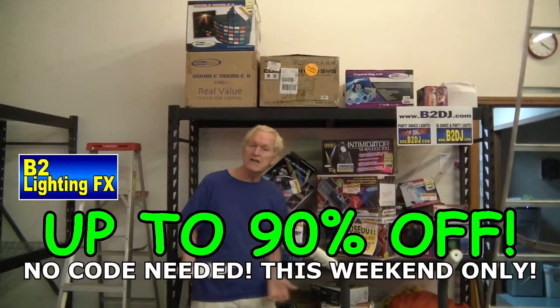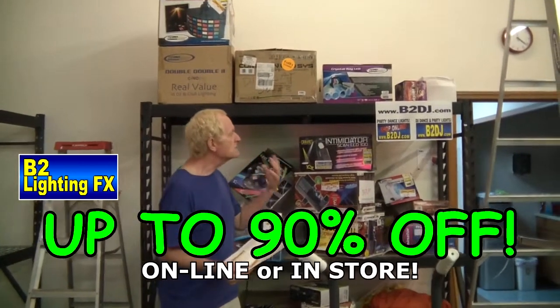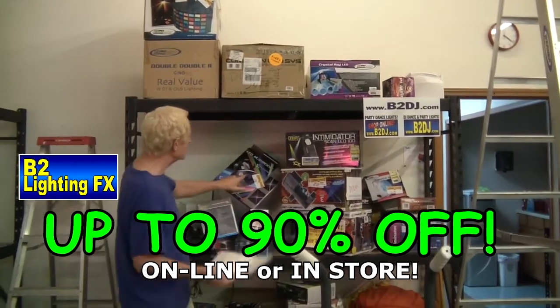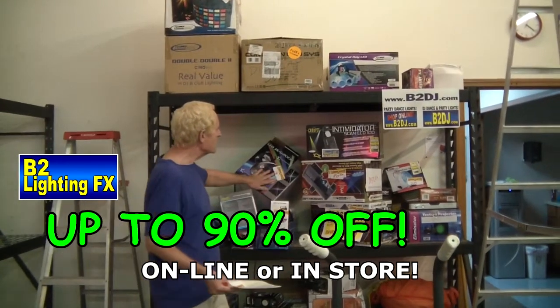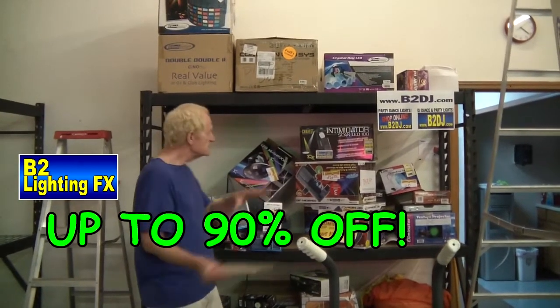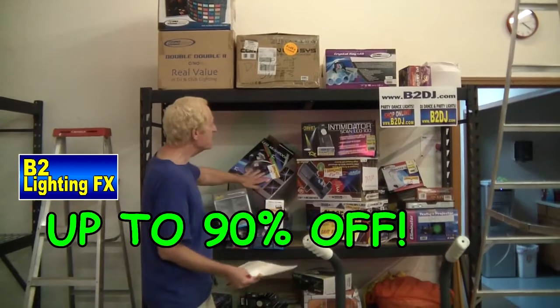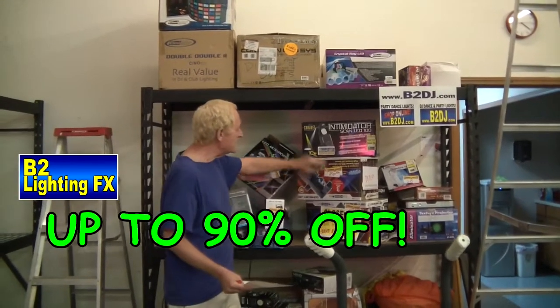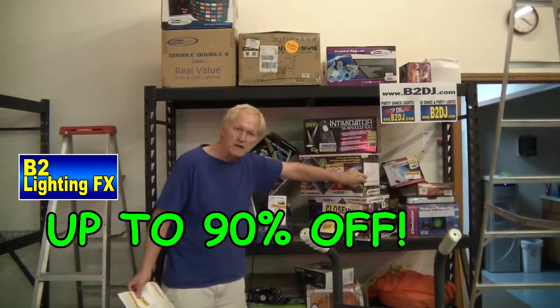This stuff that we discontinued — some of it are display units, some of it are just items that we're not gonna carry anymore, like the LED mushrooms from Chauvet. We have like four or five of these. We had them set up as a display. So they're used, but they're not used — if that makes any sense to you. But $75, free shipping. Comscan — this was like $250; $80 for our display unit.